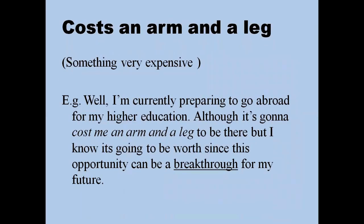'Cost an arm and a leg' means something very expensive. For example: 'I went with my brother to a showroom and saw a beautiful sculpture, but when I read the price it cost an arm and a leg, so we decided not to buy it.' You can also say: 'Although going abroad for my education is going to cost me an arm and a leg, I know it's going to be worth it since this opportunity can be a breakthrough for my future.'